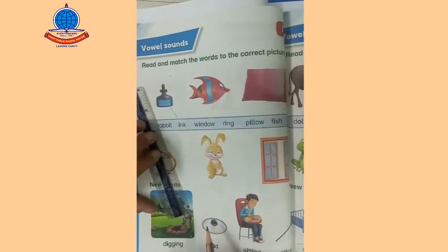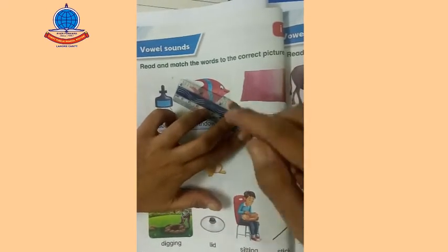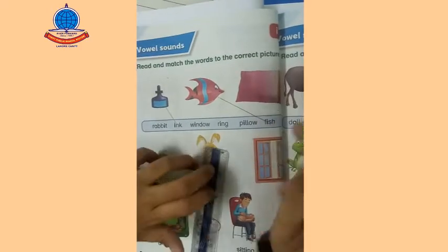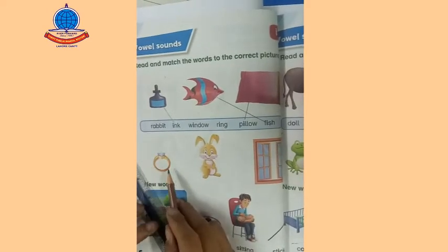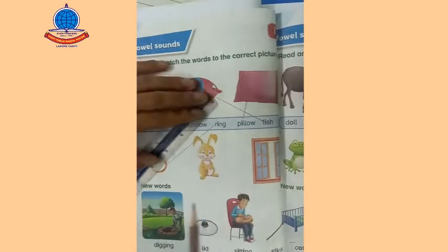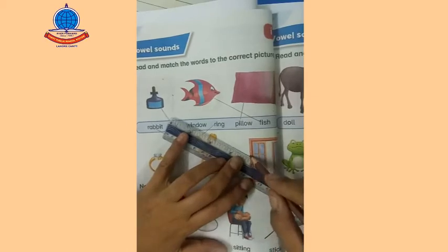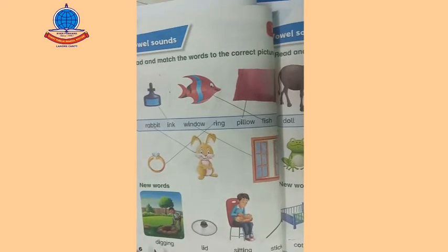Yes, you can also match, students. We can find the fish with the correct picture. The next word is pillow — pillow is here. Next picture is ring — where is ring? Ring is here. Okay, rabbit — rabbit is here. And where is window? Window is here.